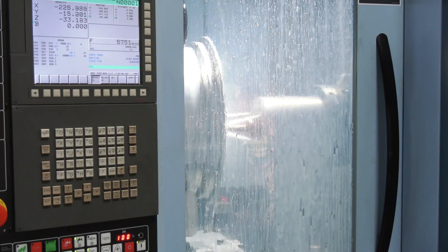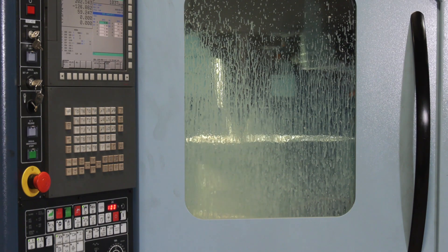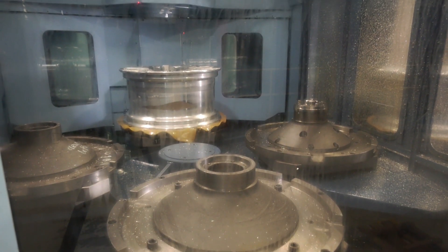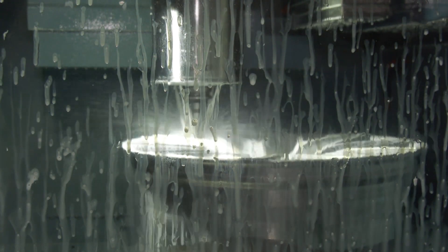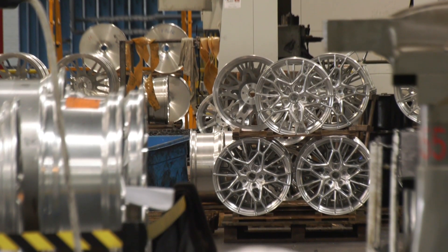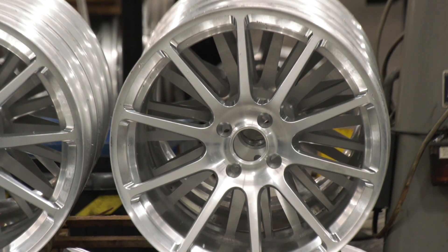The biggest problem we had was a variety of different operations during the three-axis process. What Matsura have come up with is that we go for a four-axis machining whereby the pallets are fully automated. Therefore we're able to run the machines without any intervention from a man's point of view. This allows us to have an OEE in excess of 90%, which is far better than what we could get from the three-axis vertical machines. Previously it would take us about three weeks to get the product through the shop, but once we introduced the four-axis, we were able to cut this down to just over two weeks.